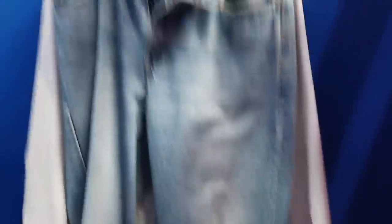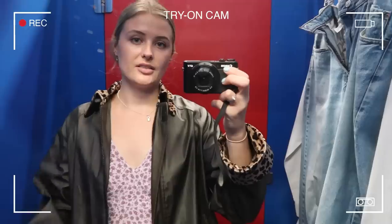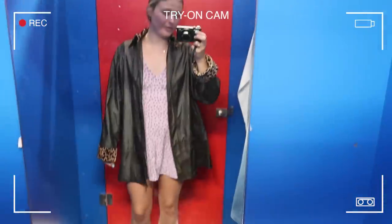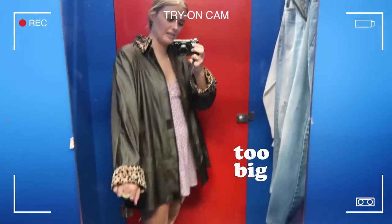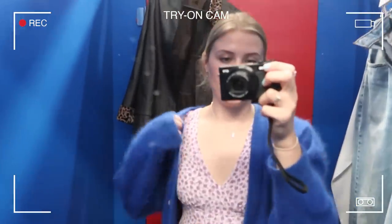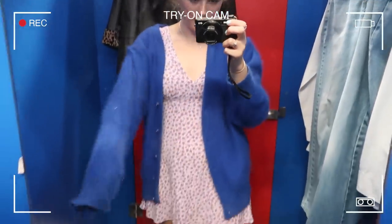I'm back in the changing room and it is full. I found vintage Levi's which I've never found here before — they feel amazing. This jacket is so cute but it's a little bit big — just that little bit too big.